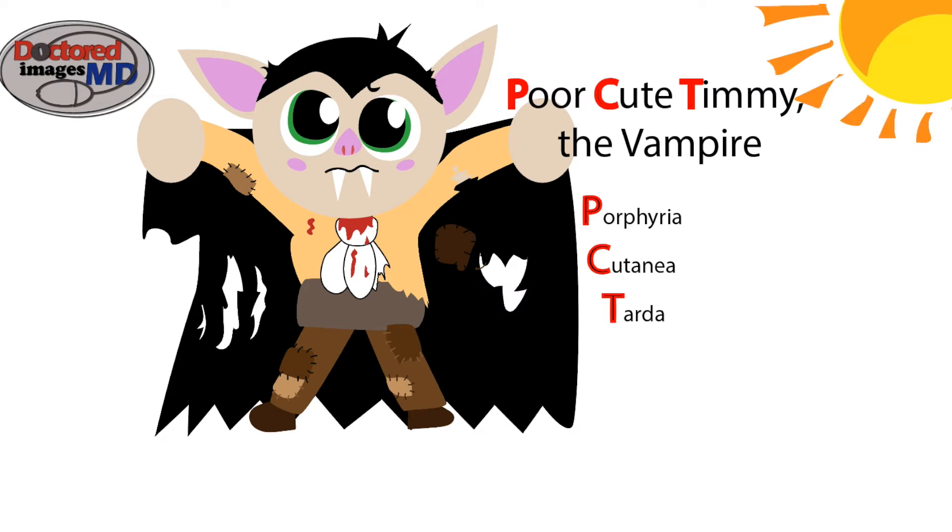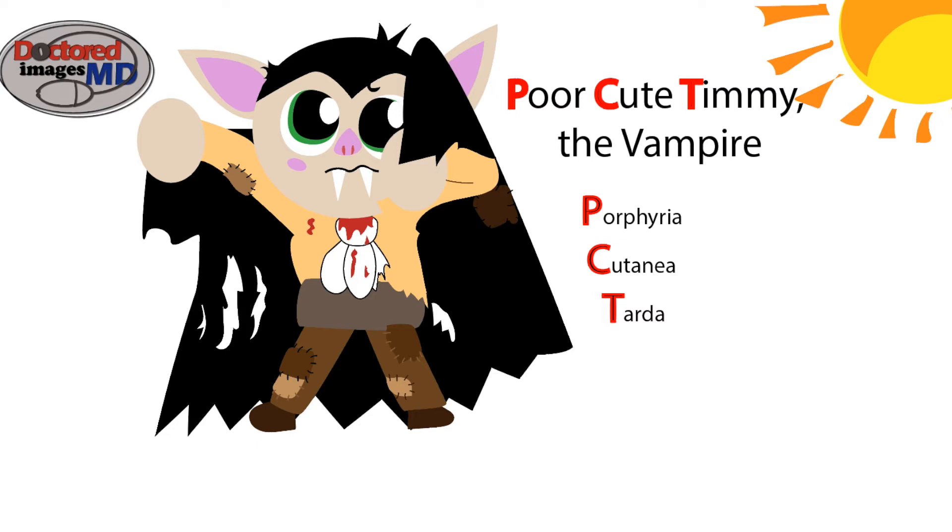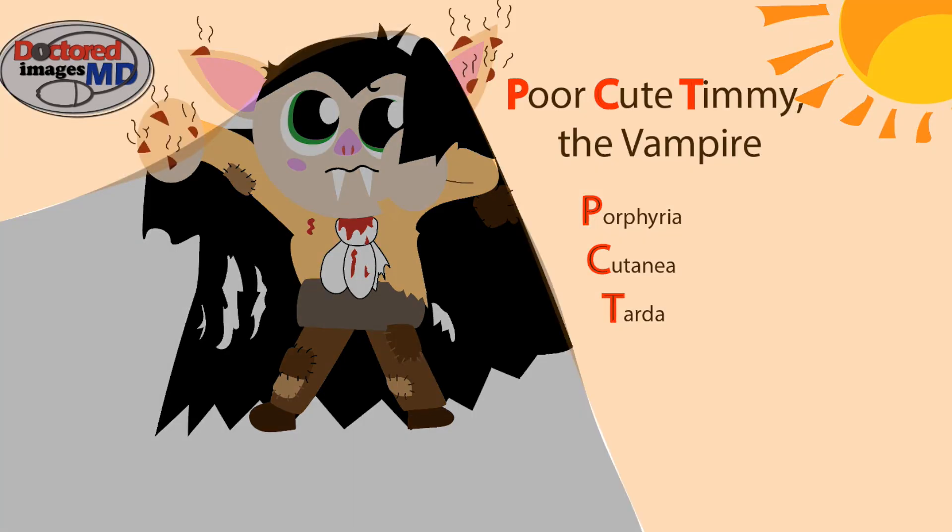PCT causes photosensitivity, which occurs due to ROS production when light hits the skin. When light hits him, Timmy will try to guard himself by lifting his arm over his face. Any areas left exposed to the sun will then blister. This is part of the original idea that vampires will dry and die when left out in the sun, and these patients used to live more isolated night lives. You can also see the sharpened teeth — this is due to the teeth being worn down to sharpness, increasing the perfect idea of what a vampire was.